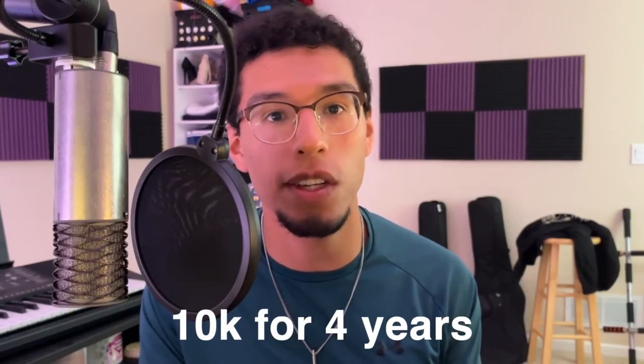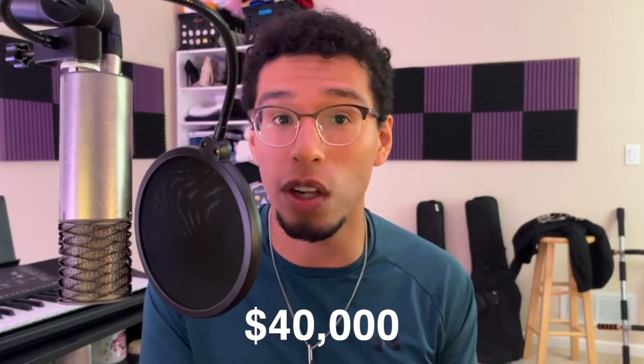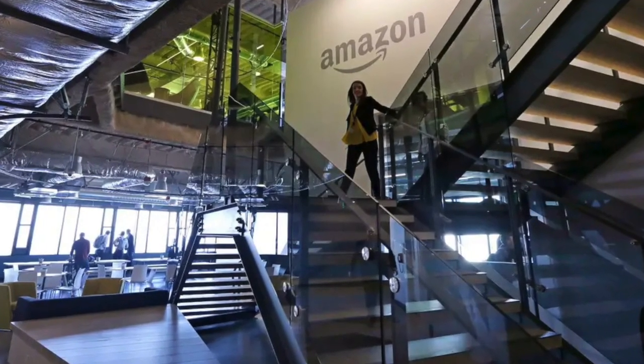The Amazon Future Engineer Scholarship is a four-year scholarship in which you get $10,000 every year towards your education, so that's going to be a total of $40,000 towards your undergrad. And then on top of that, you get an optional internship that you can redeem to work at the Seattle offices, or a few more offices nowadays. That's going to be either a software engineering internship or a hardware engineering internship. I personally did the software, so that's the one I'm going to focus on throughout this video, but you can get more information on the hardware engineering internship by visiting the link down below.